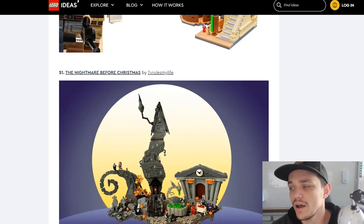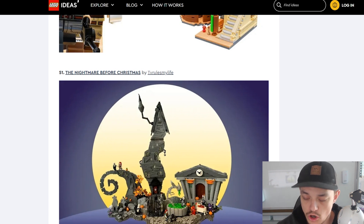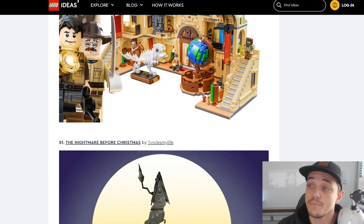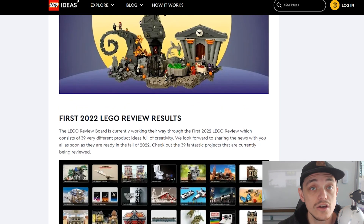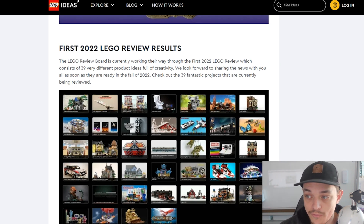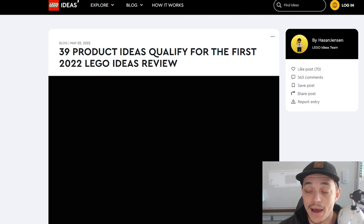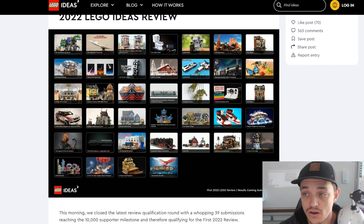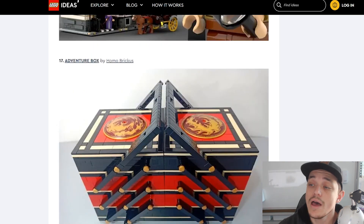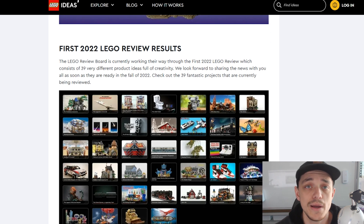So let me know your thoughts down below — what's your favourite one? And predictions: what are the top three, in your opinion, that are most likely to be reviewed and to actually become an official LEGO set? Leave your top three down below and we'll see how we go. I'll leave a comment with my predictions for my favourite top three and what ones I reckon would have the best chance of making it. Also, you can see that there are the first wave of 2022 LEGO Ideas results — you can click that and have a look. That was back in May of 2022. Anyway guys, smash the like button, subscribe to the channel, and I'll see you in the next one. Bye!